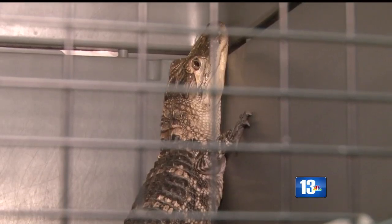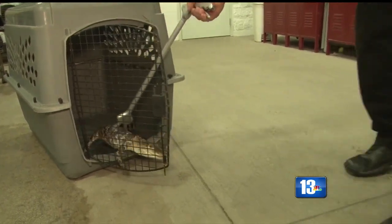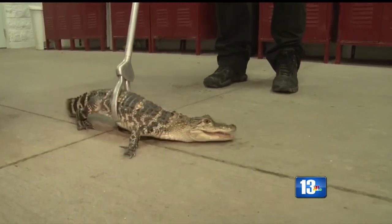This is the first time I've seen an alligator here at Metro, and I've been here since 99. This baby American alligator is about three feet long, but don't be fooled — officials say it's actually stronger than it looks.